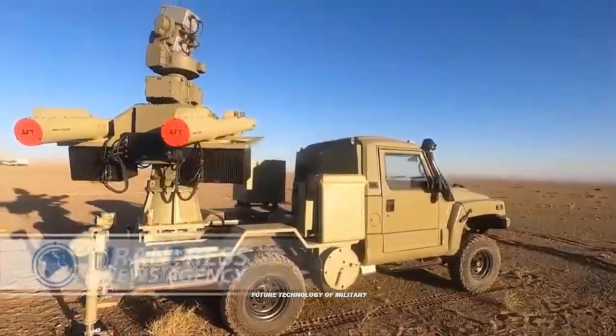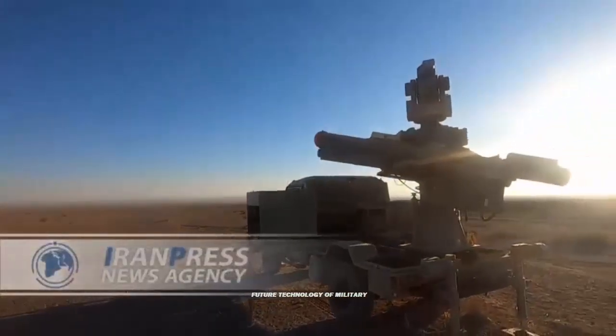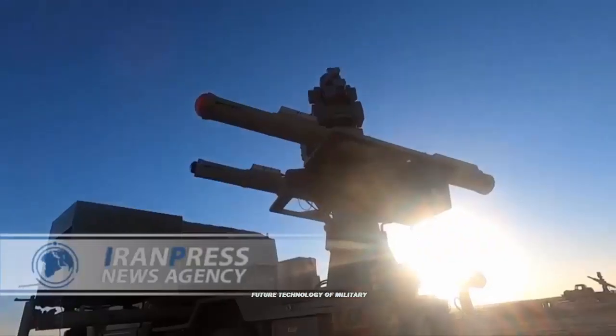The missile has a diameter of 156 mm, a length of 2,670 mm, and a total weight of 75 kg.